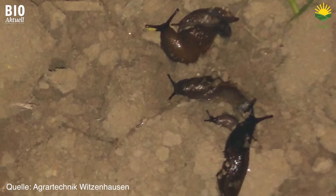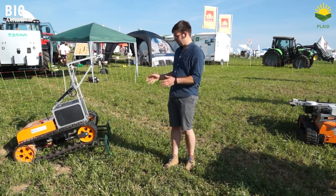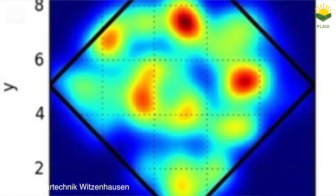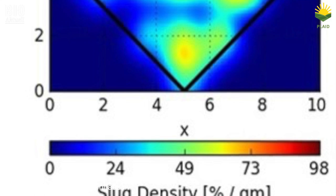Slugs tend to be concentrated in certain areas of fields, for example in damp areas. Our aim is to develop the robot in such a way that it will be able to recognize such hotspots and anticipate them through machine learning. If we manage that, it will no longer need to drive over the entire field, but will achieve its impact by targeting precisely those areas where it is needed.